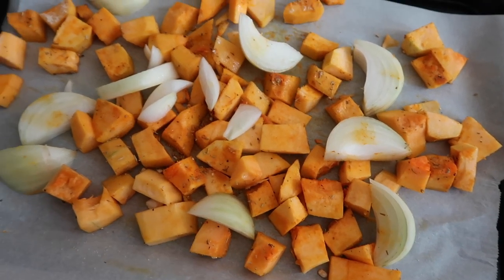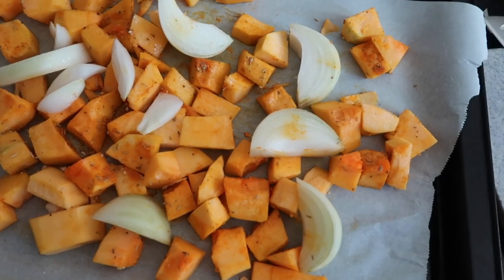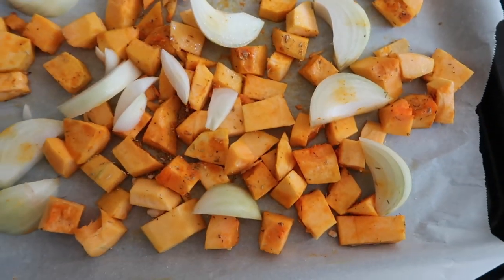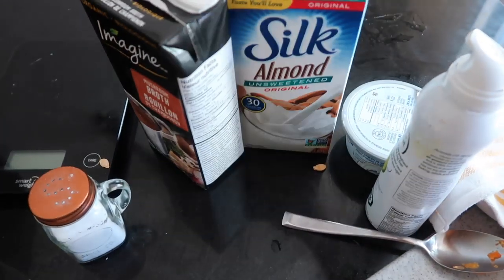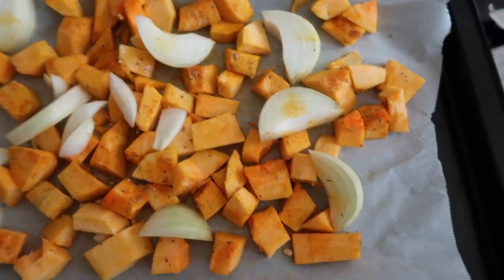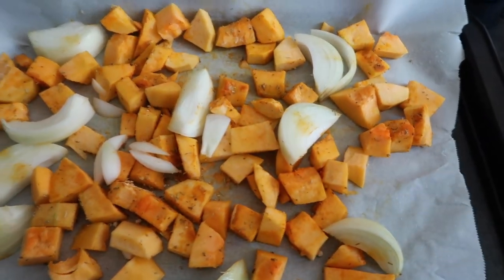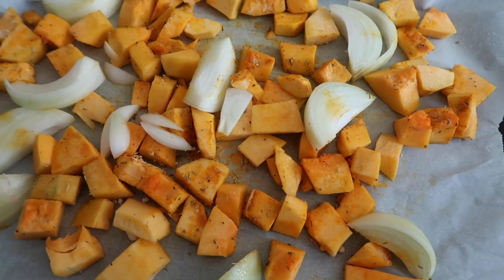So I've cut up the butternut squash and I tossed it in onion powder, garlic powder, salt, pepper, rosemary, sage, thyme, and a little turmeric, and I used a little bit of avocado spray oil. I'm going to roast this in the oven, and then when it comes out I'm going to add some mushroom broth, almond milk if it needs any liquid, and maybe some fat-free cream cheese to kind of thicken it up. I want it to be quite a thick soup. I'm going to roast it at 425. I think I'll just do it in the oven because I want it to get really nice and roasty. I don't have a recipe, I'm making it up as I always do.